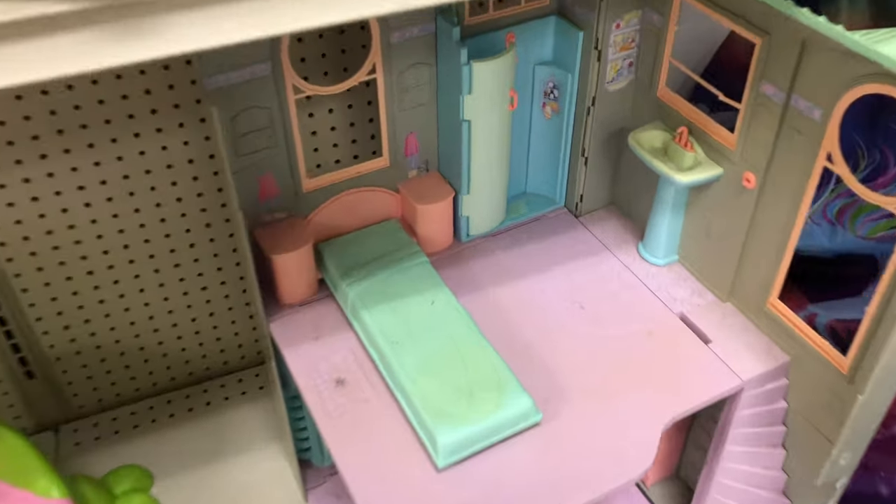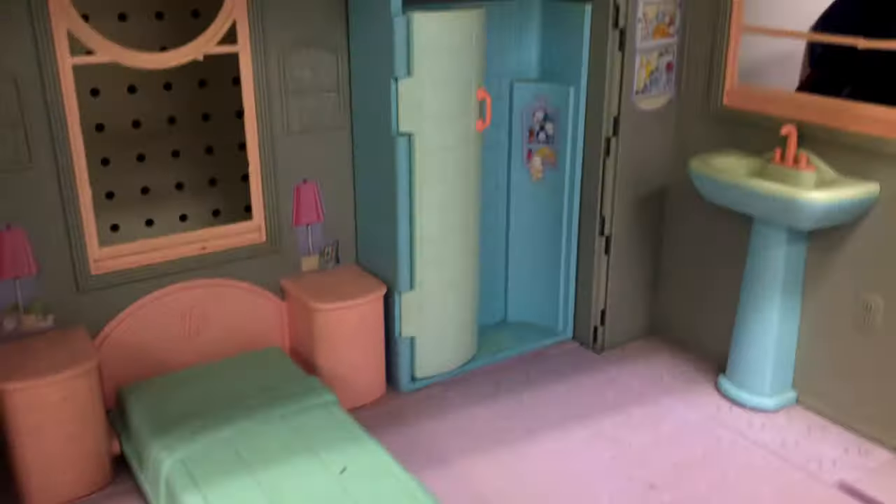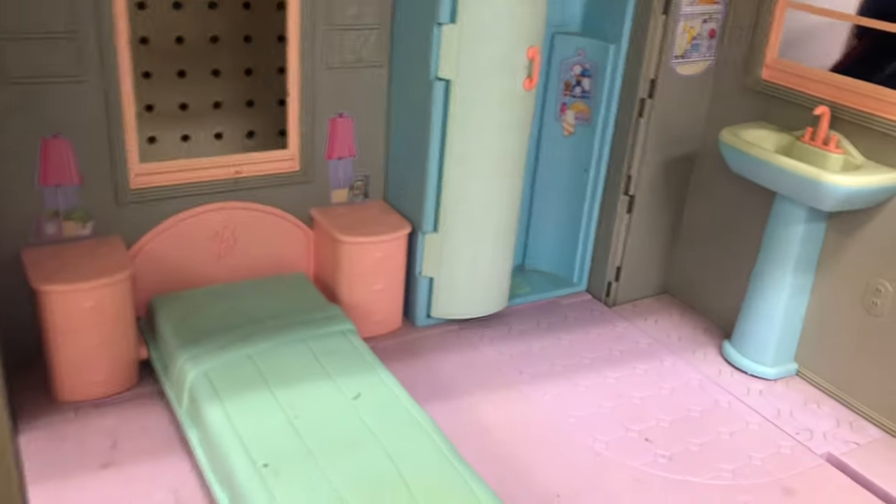I've seen this Barbie house here before. I think they priced it at like $6, which is really cool, but it was also just really dirty. I love the little setup though — it was so cute.